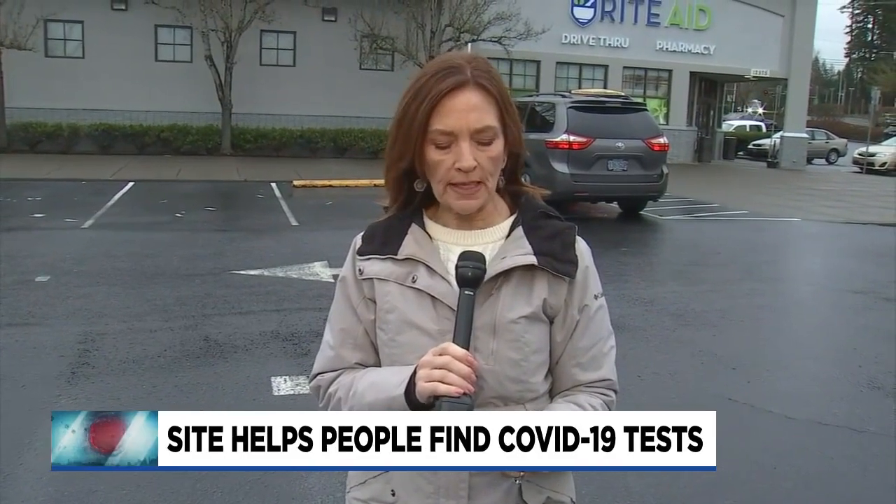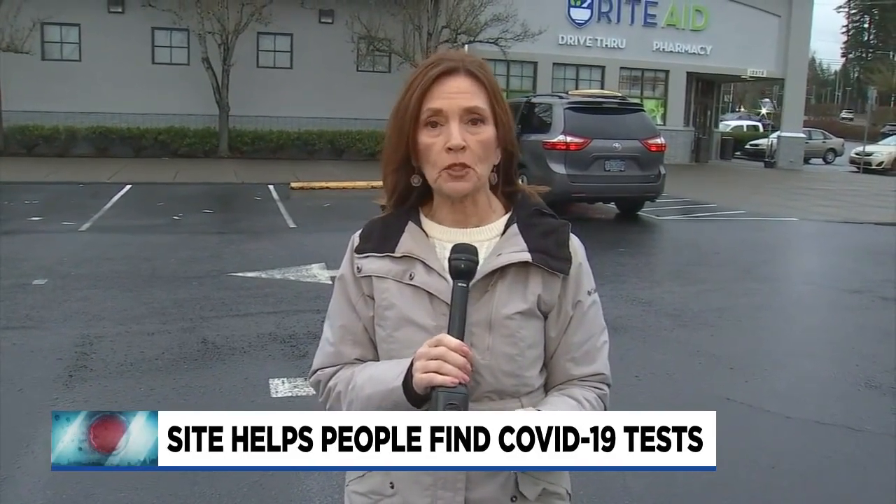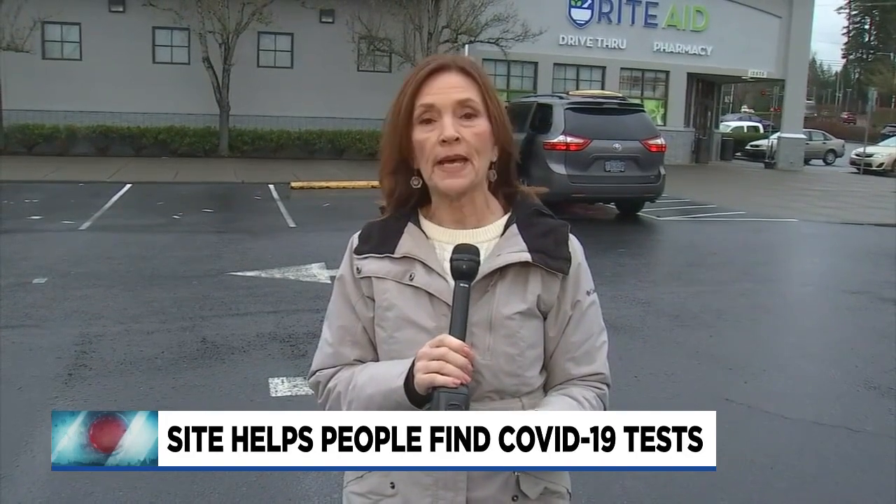And it's good timing. Starting Saturday, the Biden administration will require insurance companies to reimburse people up to $12 per at-home test for up to eight COVID tests per month. In Beaverton, Deborah Gill, Fox 12, Oregon.